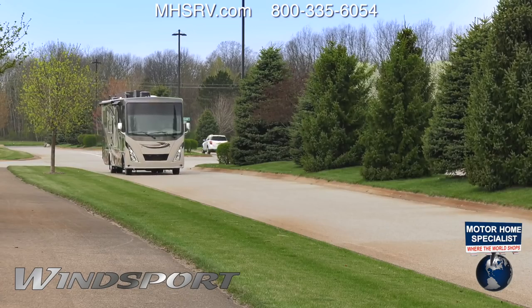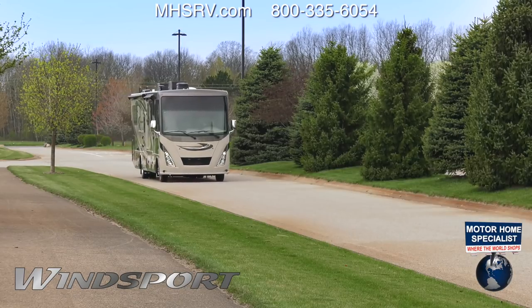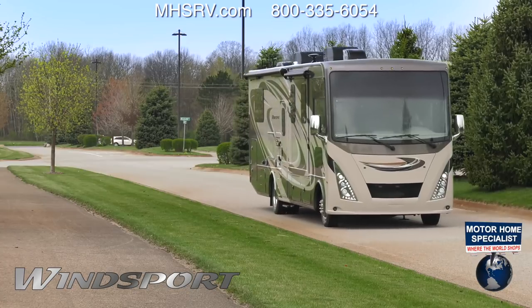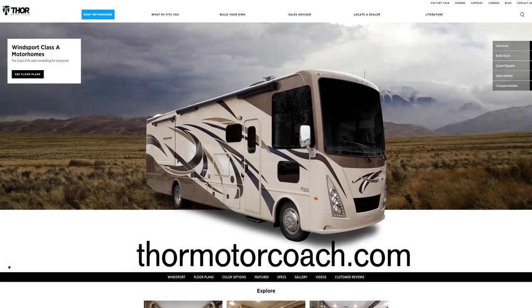This is the Winsport 27B from Thor Motor Coach. It's ready to take you where you want to go. Find the Winsport made to fit you at ThorMotorCoach.com.